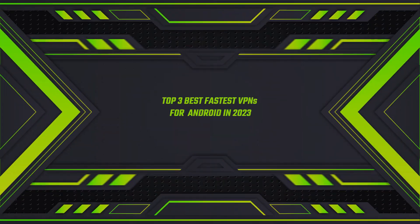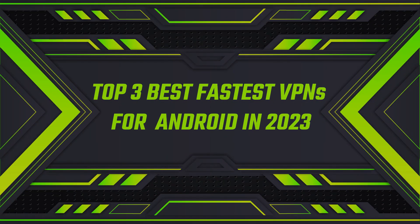Hey everyone, welcome back to another video. In today's video we're going to be taking a closer look at the most popular VPN services to see which ones are the fastest when it comes to Android devices. I'll be explaining why speed is an important factor when it comes to choosing a VPN service and giving you my top VPN picks based on this category. So without further ado, let's get started.